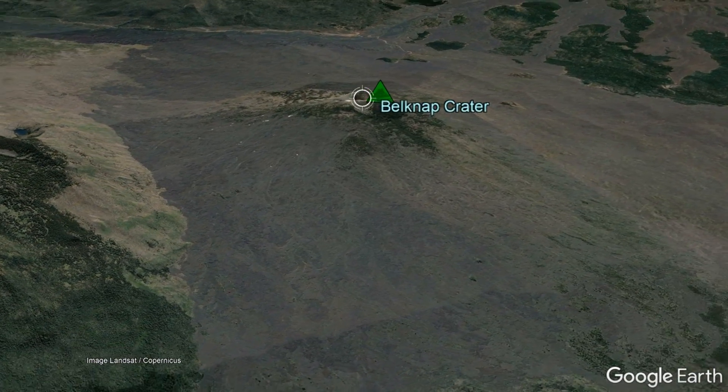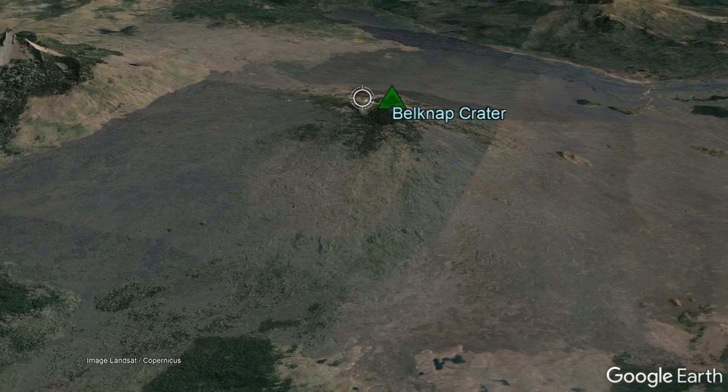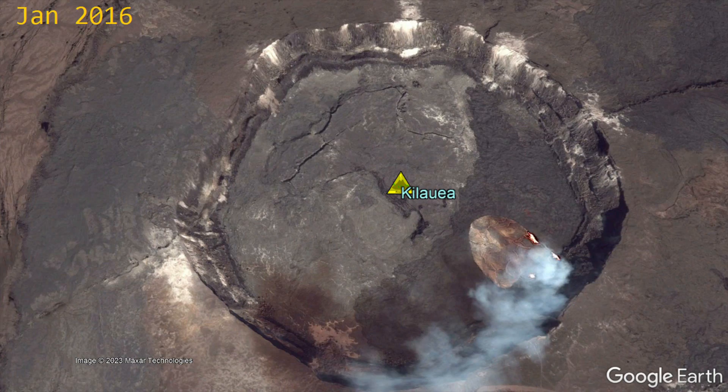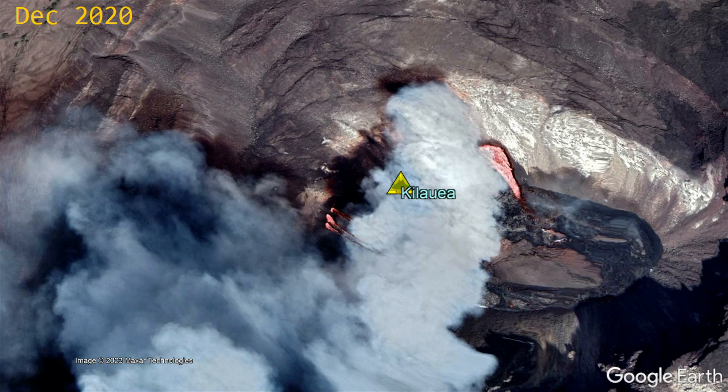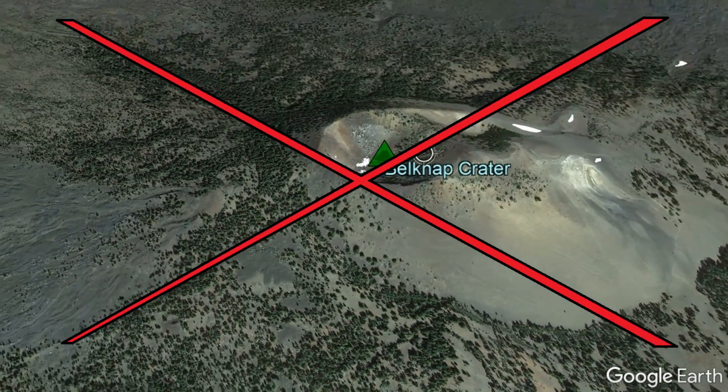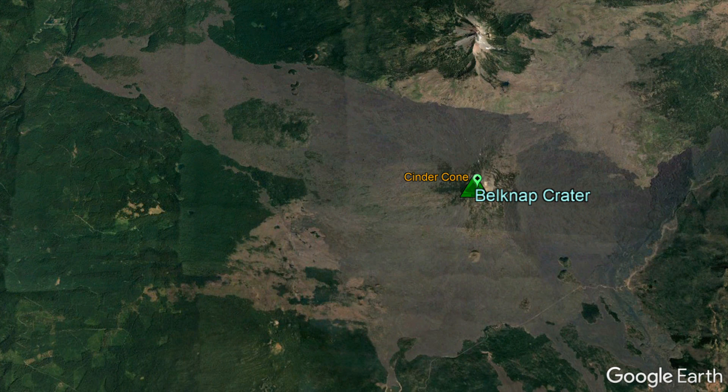Yet, while Belknap Crater is a singular volcano, it challenges the notion of being a typical shield volcano. While many famous shield volcanoes erupt from the same central vent multiple times, Belknap Crater never did this. Instead, Belknap Crater could best be thought of as the combination of several distant, moderately explosive to effusive eruptions which, when combined, formed a shield-like structure.